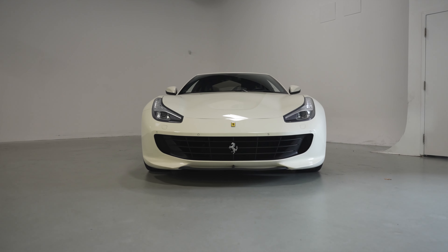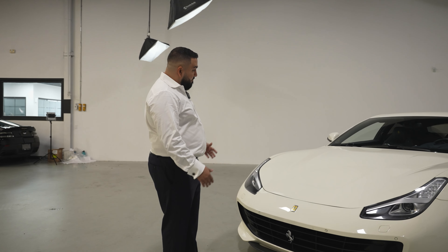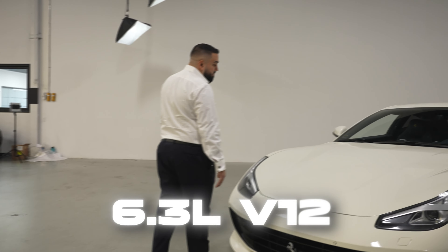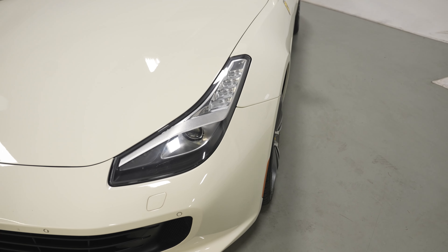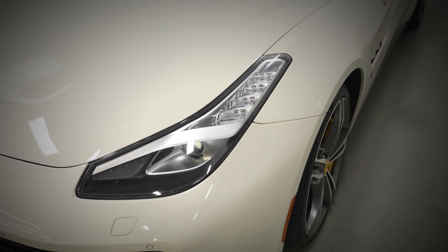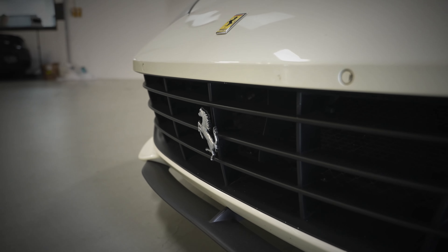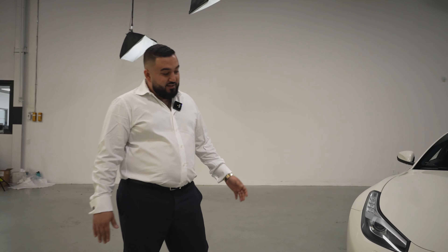We have an all-wheel drive GTC Lusso. It's got a beautiful long front nose to keep that 6.3 liter V12 engine in. It's got really elongated headlights in the front along with the sloped down front bumper of the car. Not plastic like Mercedes — thank you very much, Ferrari.